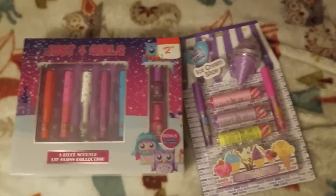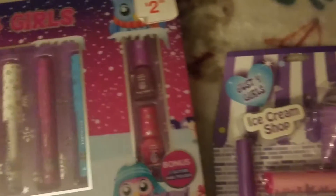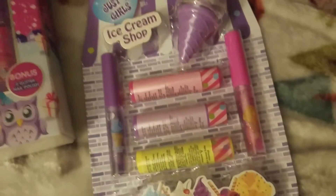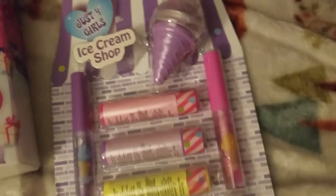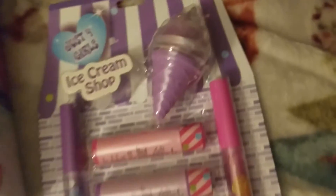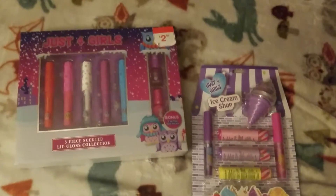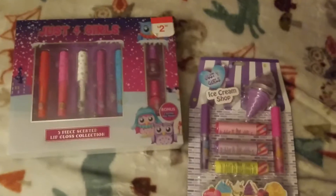The five-year-old also likes makeup, so I picked these up — also from Kmart. There are little lip glosses, nail polish, chapstick, and glitter lip gloss. They were $2.99 each, so it was a pretty good deal.